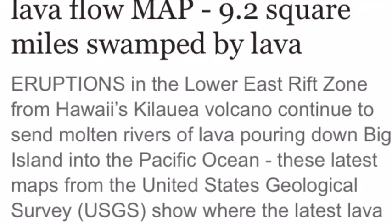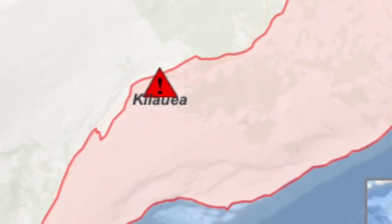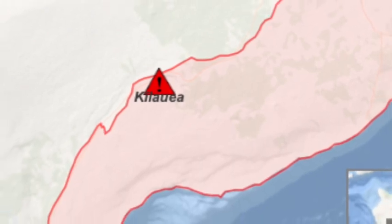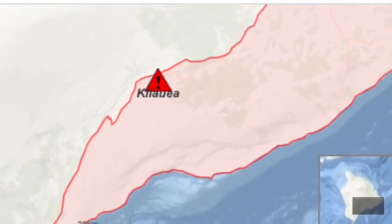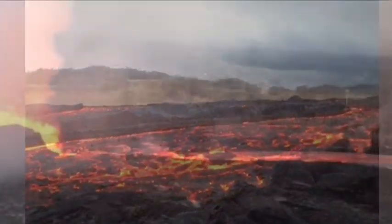Hawaii Volcano Update: 9.2 square miles swamped by lava. Eruptions in the Lower East Rift Zone from Hawaii's Kilauea Volcano continue to send molten rivers of lava pouring down Big Island into the Pacific Ocean.